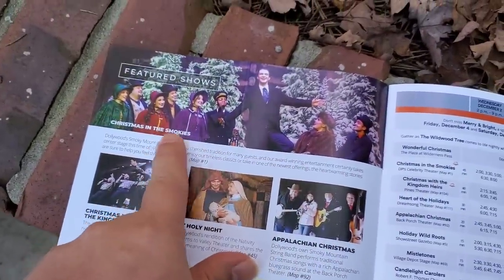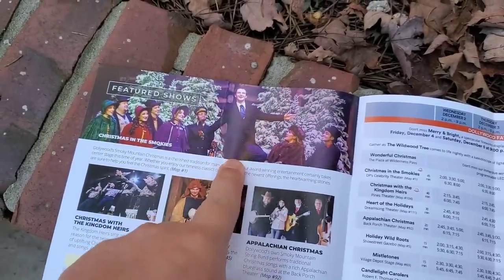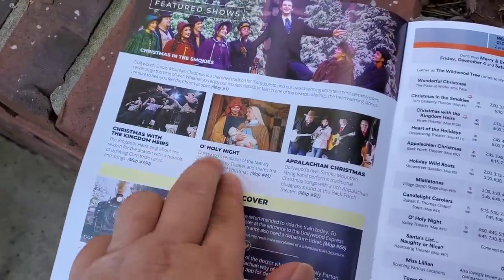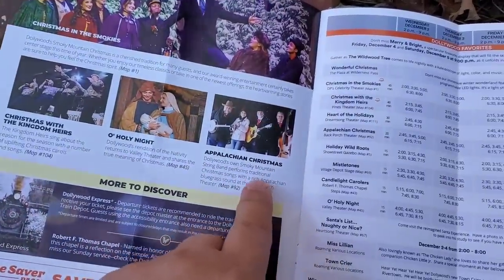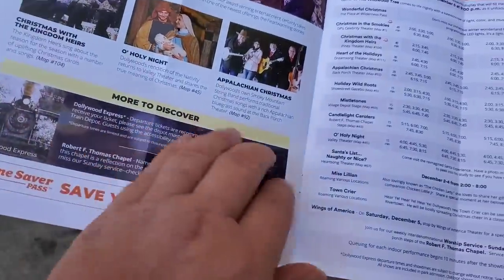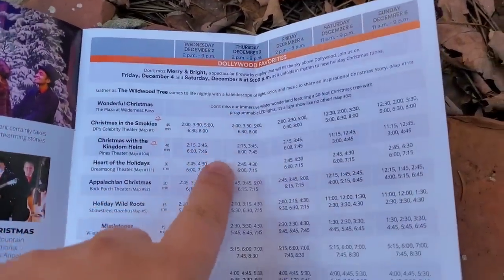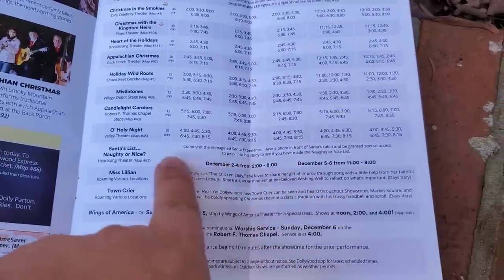They also have Christmas in the Smokies, which is a show they have here — it's not new though. They have Christmas with the Kingdom Heirs, Holy Night, and the Appalachian Christmas Band. Of course they have the Dollywood Express — definitely suggest doing that. When you get one of these brochures, they'll give you a schedule of different times for the different shows, and there's a lot of shows.